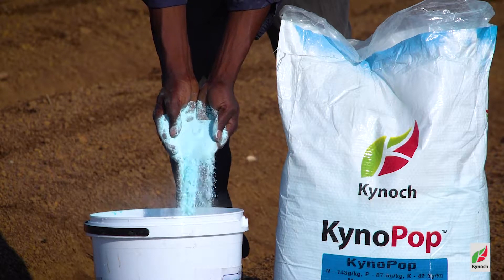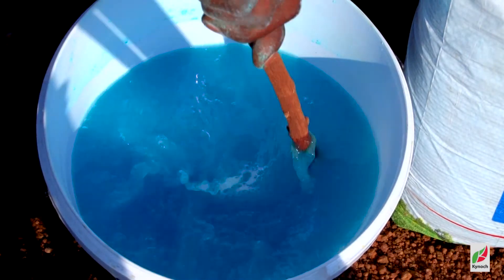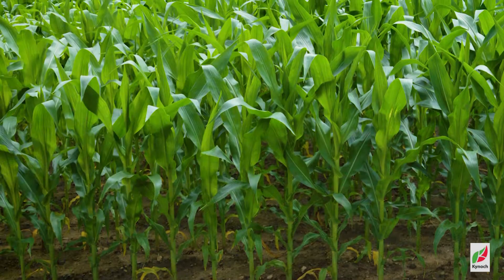Let's go through some of the benefits of Kynopop. Even if there's sufficient plant nutrients in the soil, young plants can still suffer from nutrient deficiencies as they have an undeveloped root system. Kynopop has been specifically developed to cater for the immediate nutrient requirements of young plants.